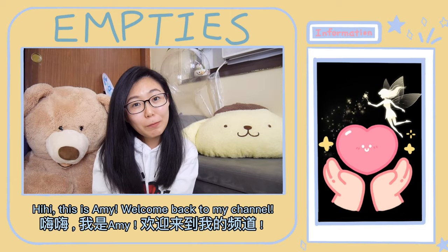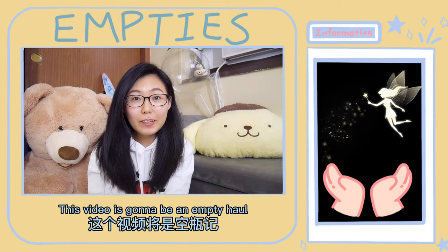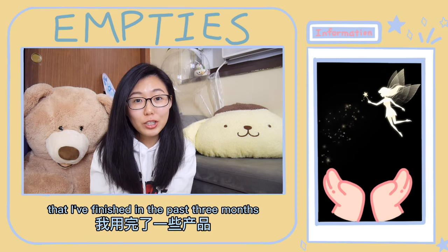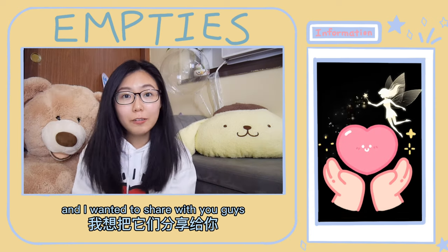Hi, this is Amy, welcome back to my channel. This video is going to be an empties haul. There are a few products that I've finished in the past three months and I wanted to share with you guys.